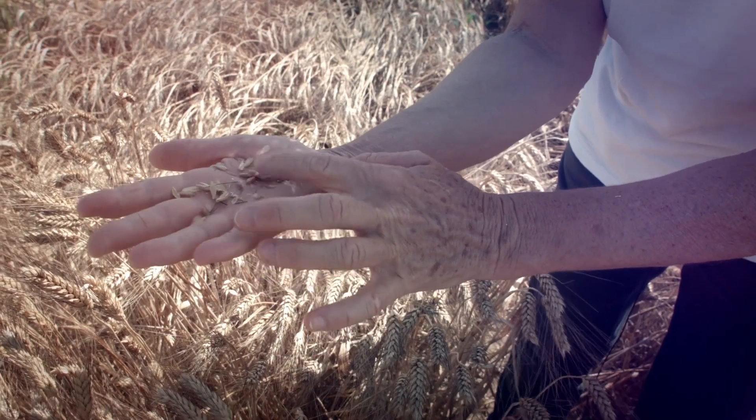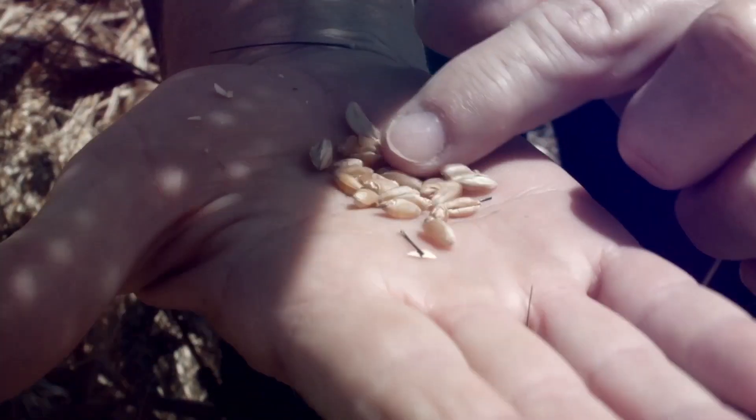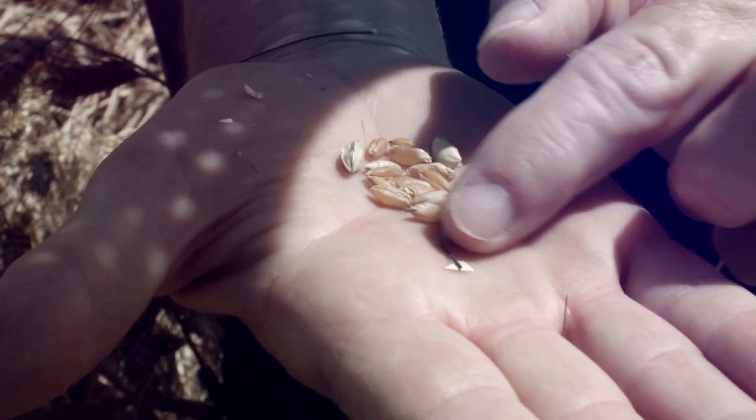Its grain is very vitreous and rich in proteins, with gluten that is not tough but soft — suitable for processing, for example, into egg pasta.